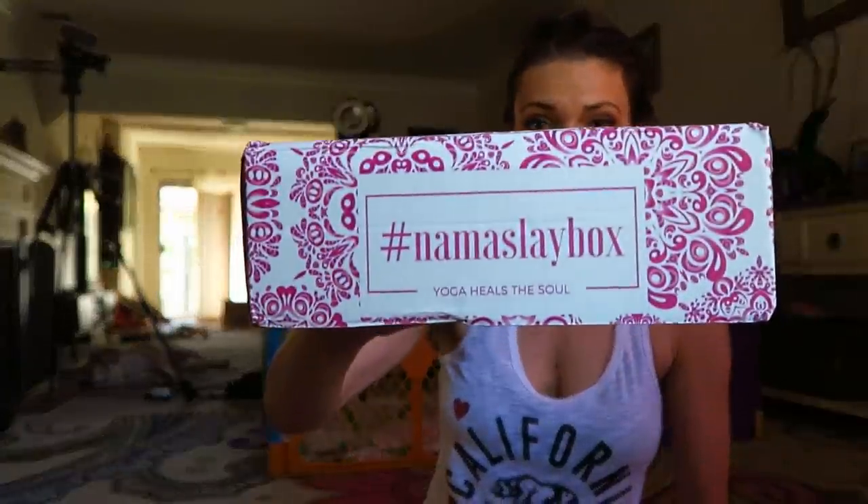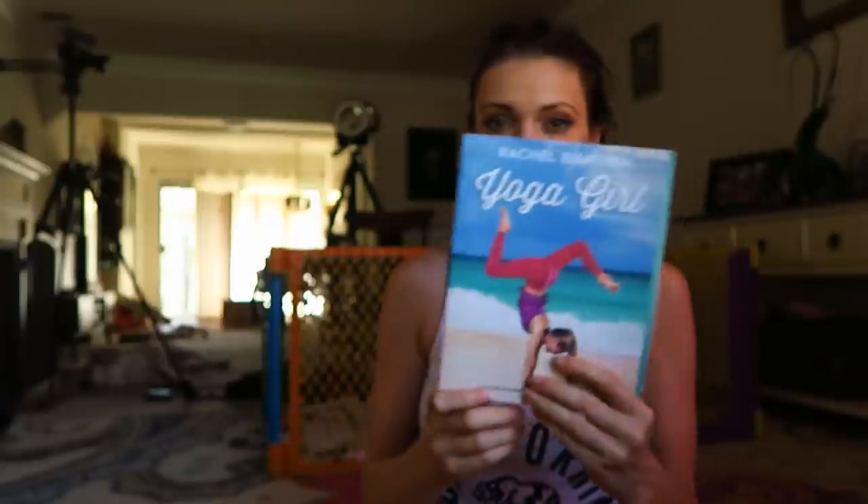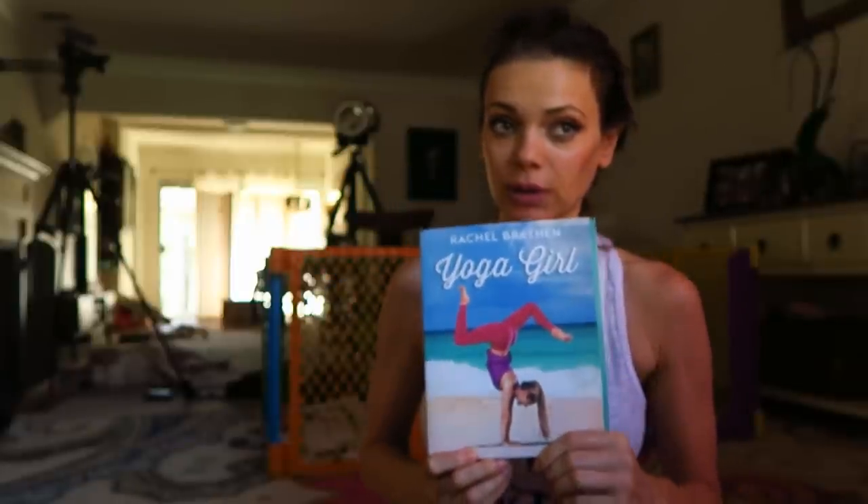Made in Montreal, so that's the Canadian yoga box — they'll come from up north. Yoga heals your soul. Let's open it. It came with Yoga Girl — she has probably the most popular yoga Instagram.